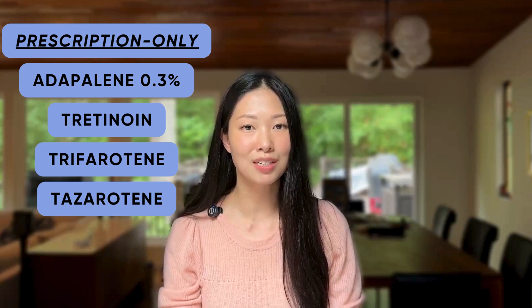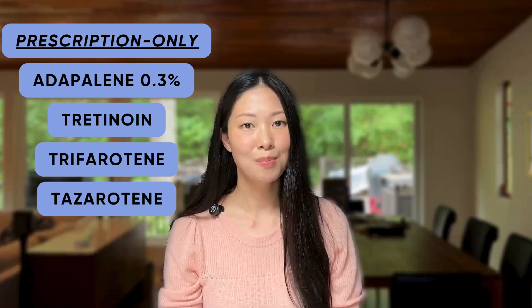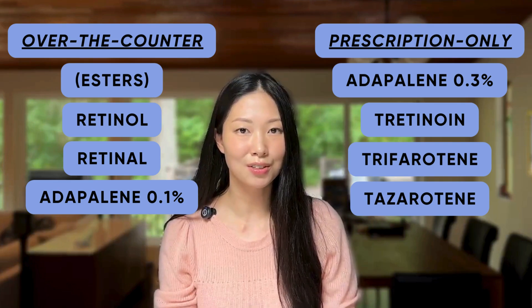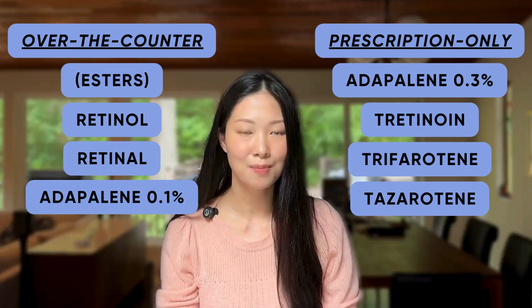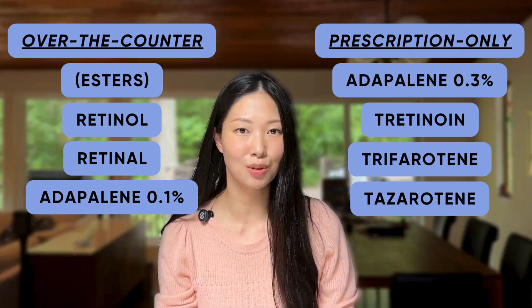Over-the-counter retinols and retinals are widely used for the treatment of acne and premature aging, but high-quality evidence supporting their effectiveness is actually pretty limited. Some scientific articles supporting their effectiveness have been published, but I was surprised to see how thin this evidence was. If you're interested in reading more about this topic, I linked a summary on it below in the description.